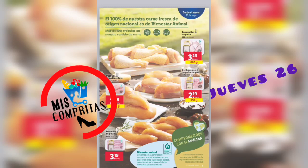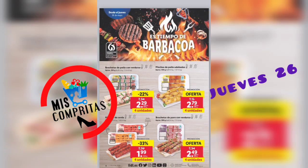Jamoncitos de pollo, 800 gramos, 3,29. Pechuga de pollo entera, 600 gramos, 3,99. Contramuslo de pollo sin piel, 550 gramos, 2,19. Y solomillo de pollo, 3,19.